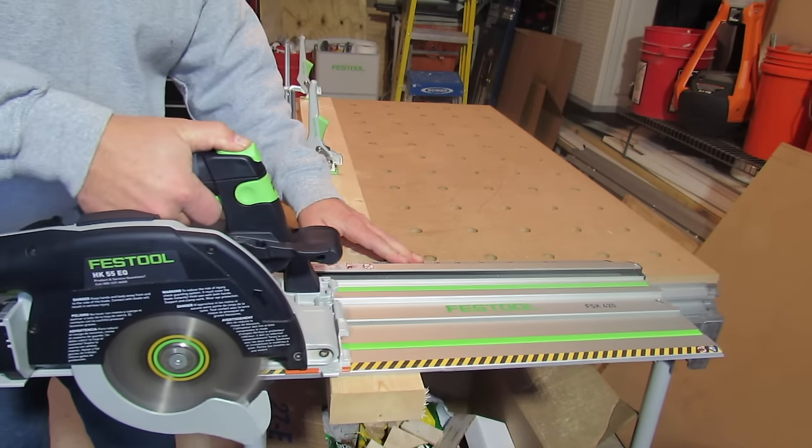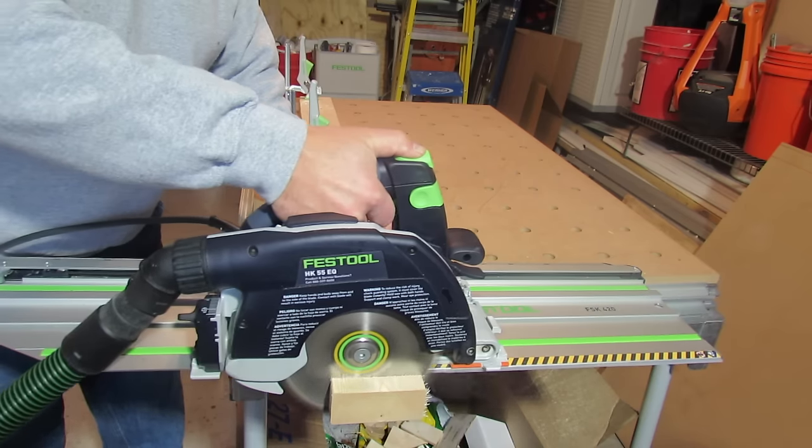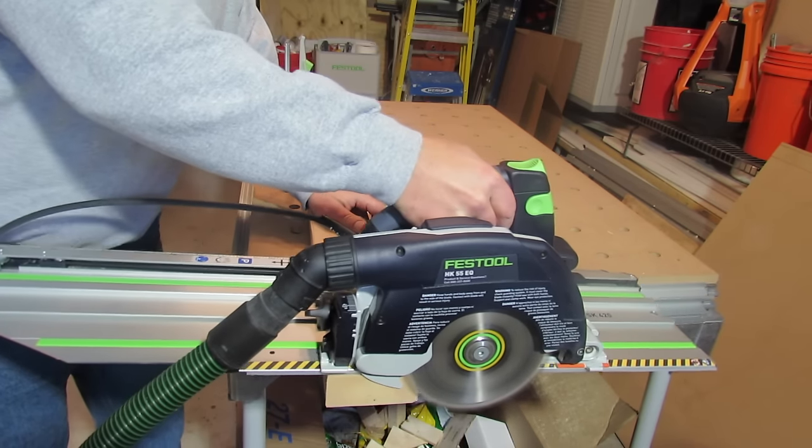Talking about some of the features: both saws are very similar. They're both right-blade saws. They bevel to 50 degrees. They have a 2-inch depth of cut at 90 degrees, and a 2 and 3/16-inch cut when used off the track at 90 degrees as a sidewinder.